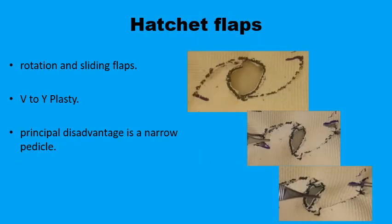Hatchet flaps are similar to the bilateral rotation flaps used in the O-to-Z plasty, except there will be a back cut at the end of the incision of each rotation flap. This back cut makes it easier for the flaps to meet in the middle of the defect by a combination of rotation and sliding movement, resulting in less tension at the suture line. However, there will be a defect where this back cut was made, and this triangular defect is closed primarily by a V-to-Y plasty.